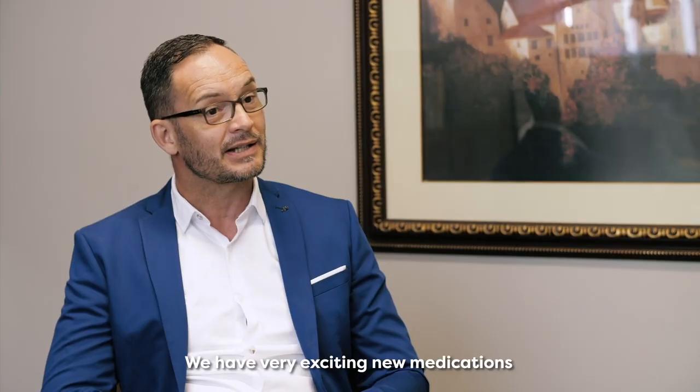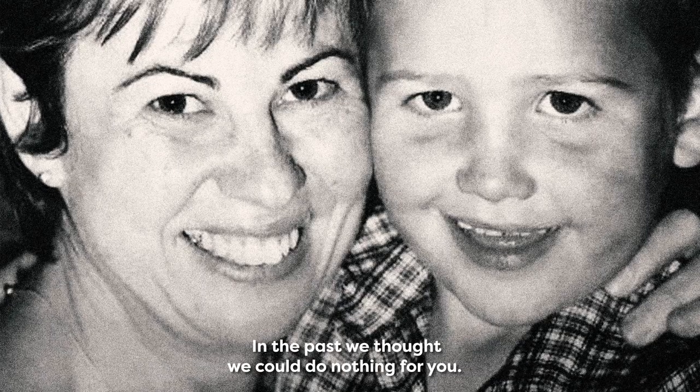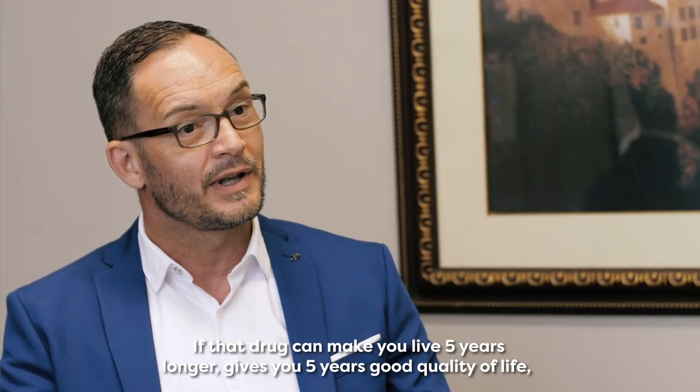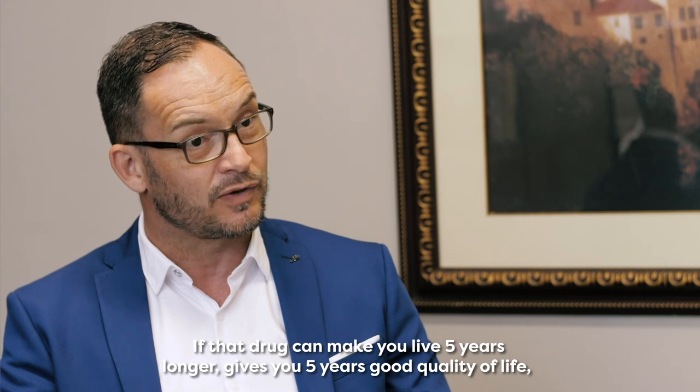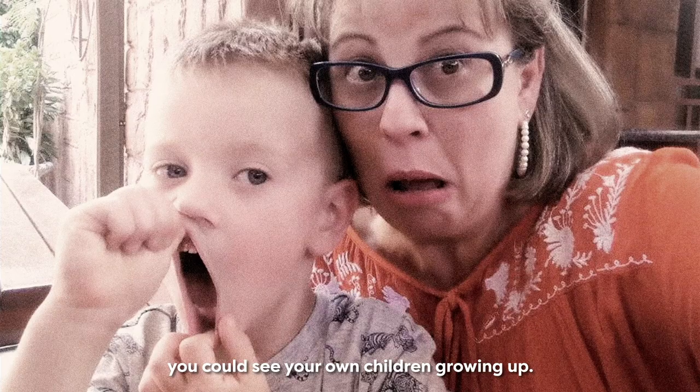We have very exciting new medications available for people with metastatic melanomas. In the past, we thought we could do nothing for you. If that drug can make you live five years longer, it gives you five years of good quality of life. You can see a grandchild growing up. You can see your own children growing up.